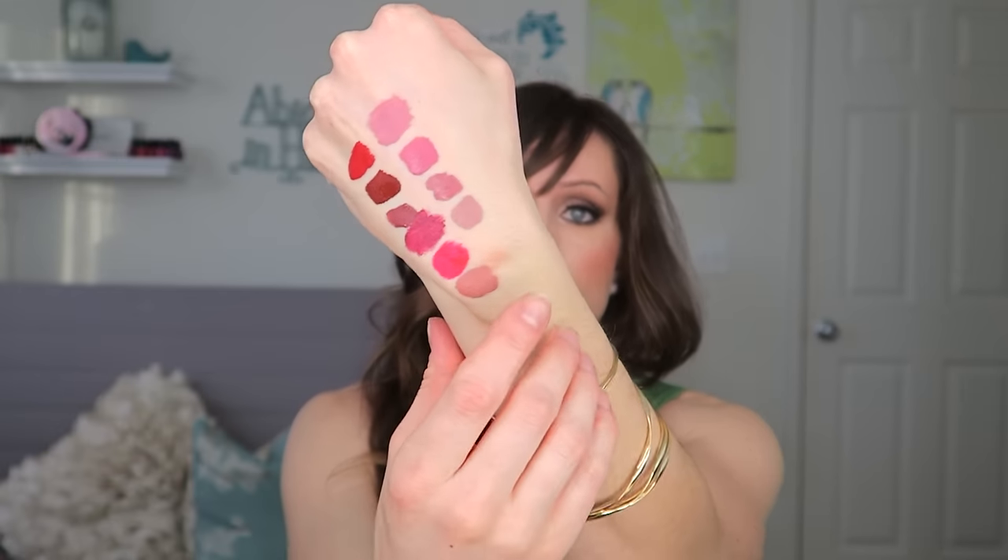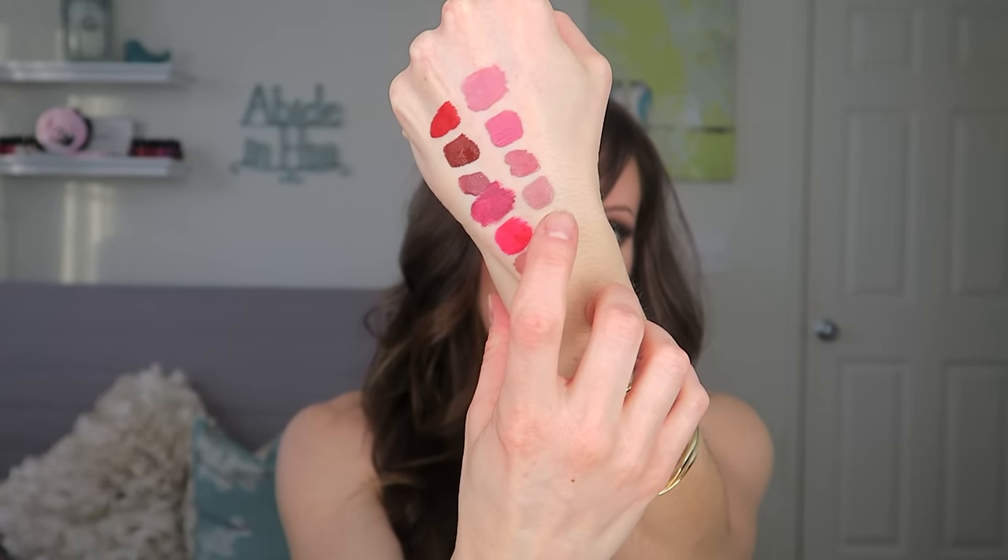I love the colors that Stila has. This is Bocce — I like to wear it on its own but it pulls a bit gray on me, so I like to pair it with the Patina or maybe with a liner that's a little bit more pink. That is the Bocce — B-A-C-I.